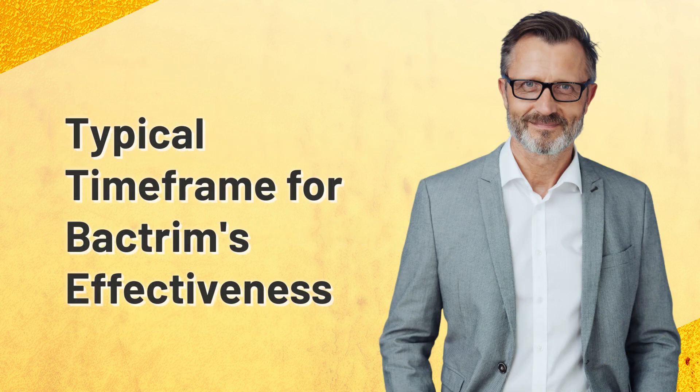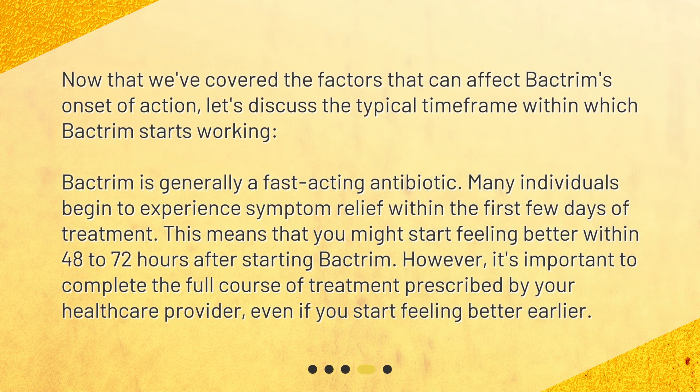Now that we've covered the factors that can affect Bactrim's onset of action, let's discuss the typical timeframe within which Bactrim starts working. Bactrim is generally a fast-acting antibiotic. Many individuals begin to experience symptom relief within the first few days of treatment — within 48 to 72 hours after starting Bactrim. However, it's important to complete the full course of treatment prescribed by your healthcare provider, even if you start feeling better earlier.